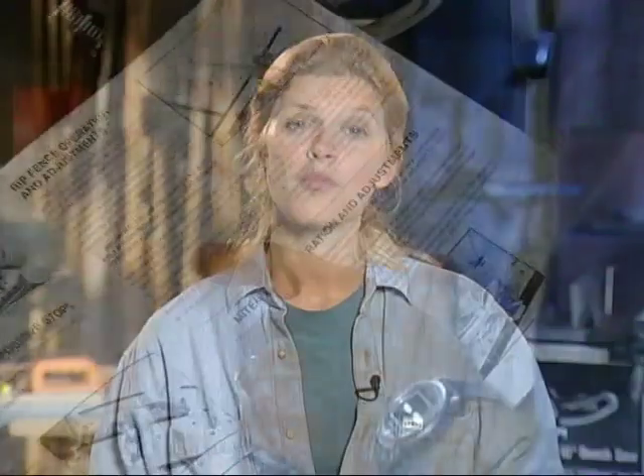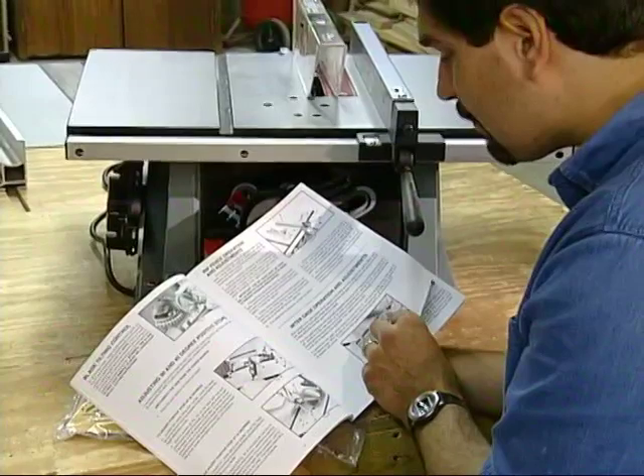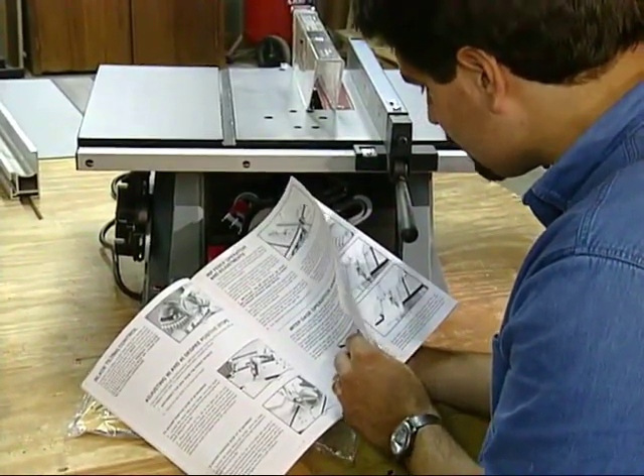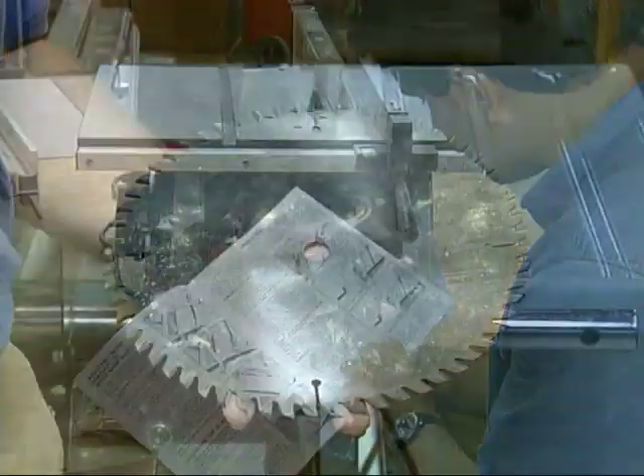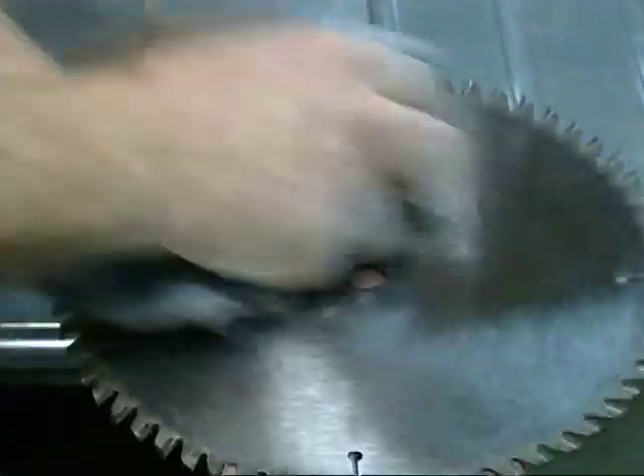Ongoing, continued safe operation of a table saw also depends on proper maintenance. The product instruction manual details the user serviceable and maintainable parts. Always read and follow the manufacturer's maintenance recommendations. Keep the blade clean and sharp. Dull blades or blades with resin buildup tend to bind in the workpiece. And use only blades and accessories designed to fit your model of table saw. Of course, if the saw is in need of repair, have it serviced by qualified repair personnel using the proper replacement parts.